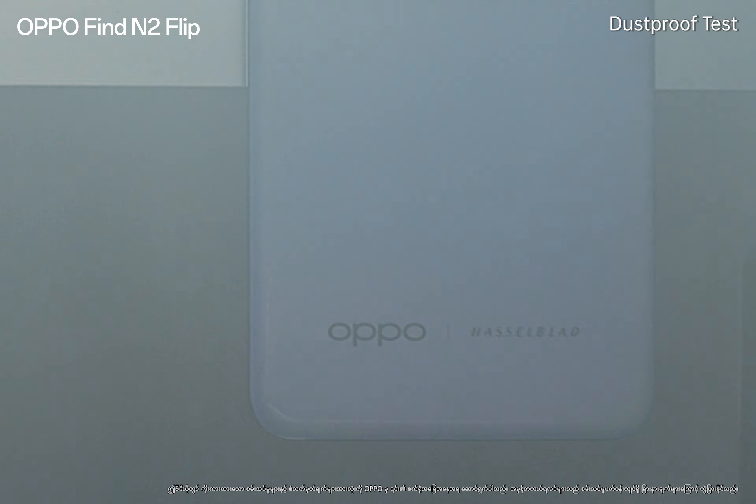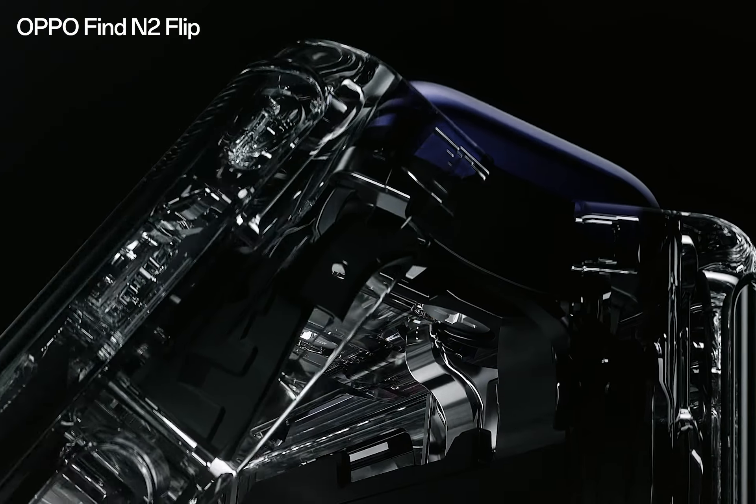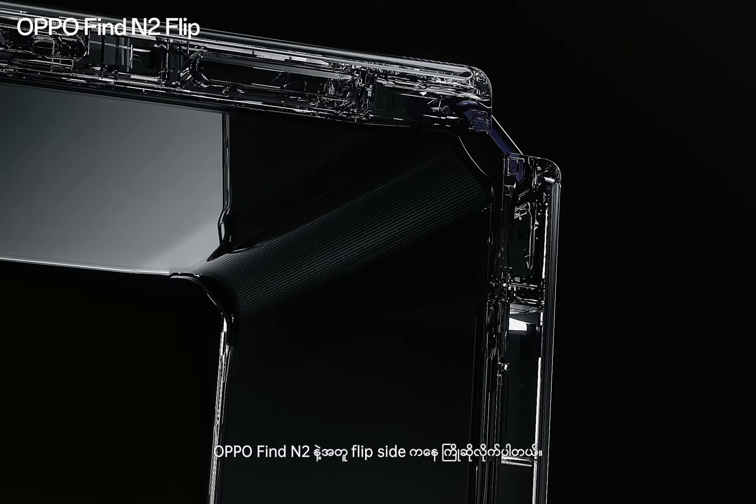Engineering excellence creates a harmony of parts that move together as one. Welcome to the flip side.